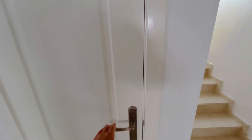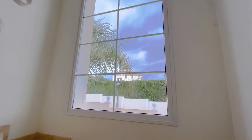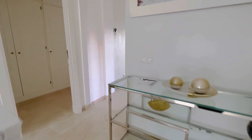On this level there is a guest toilet here — a really nice big window letting light in. It's not the clearest day today, but you can imagine on a sunny day how this property would just light up.